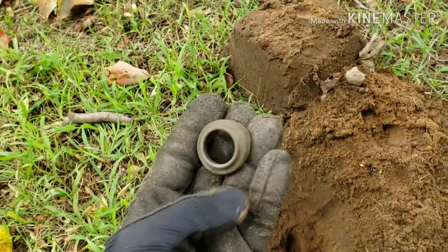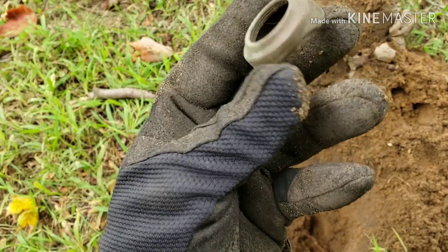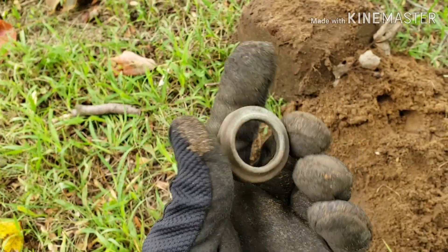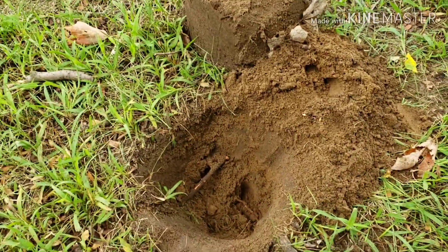Got another part here — this part has threads inside. Looks to be brass, maybe copper. The stuff's in pretty good condition being in that sandy soil, nice and dry.